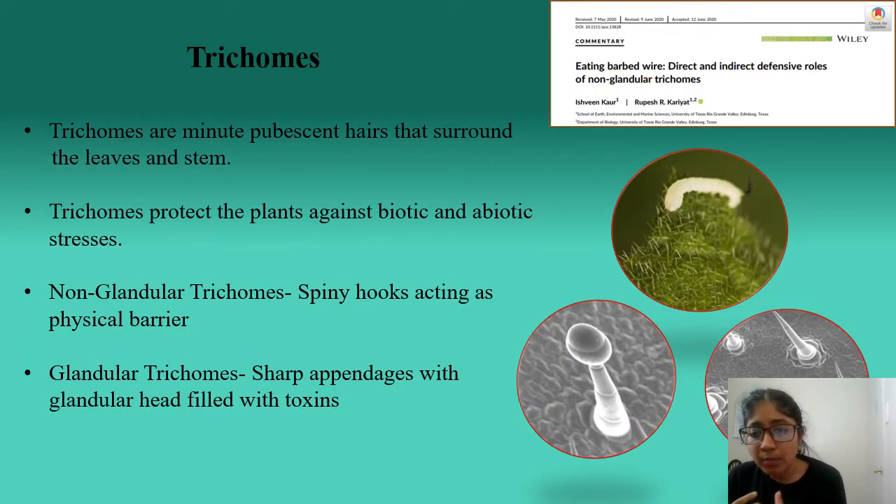Plants and insect herbivores are always in a constant battle against each other, such that we face the annual loss of 14-15% of biomass solely due to the consumption by these insect herbivores. To counter these pressures, plants have evolved different kinds of structural as well as chemical defenses, with trichomes being one such structural defense.